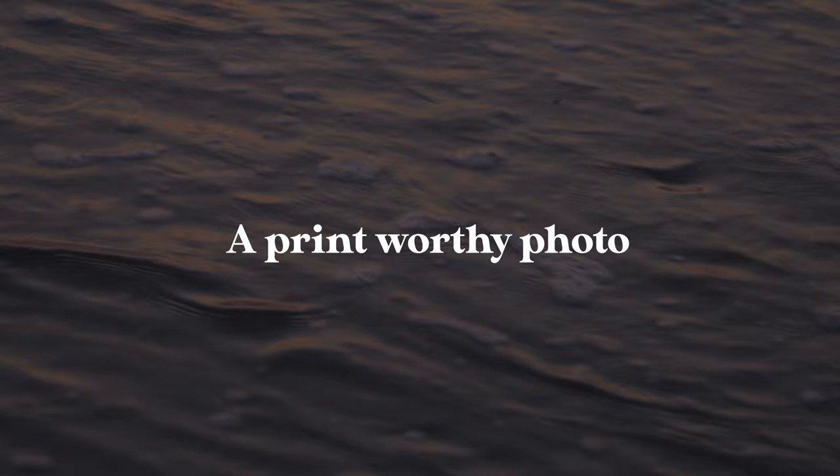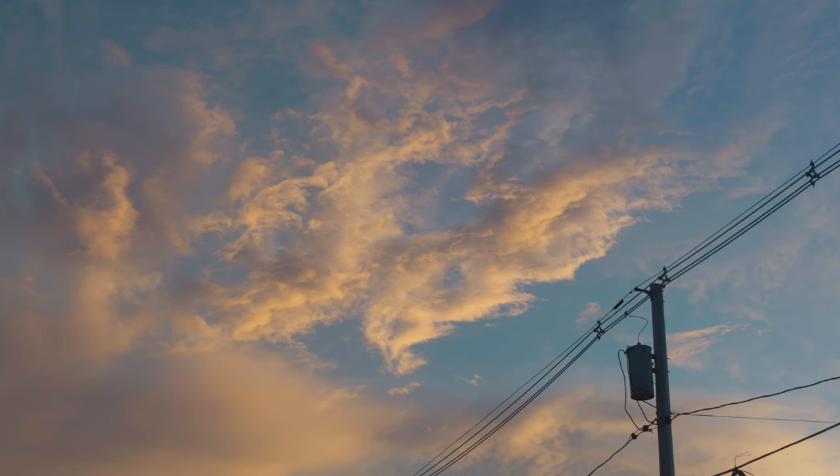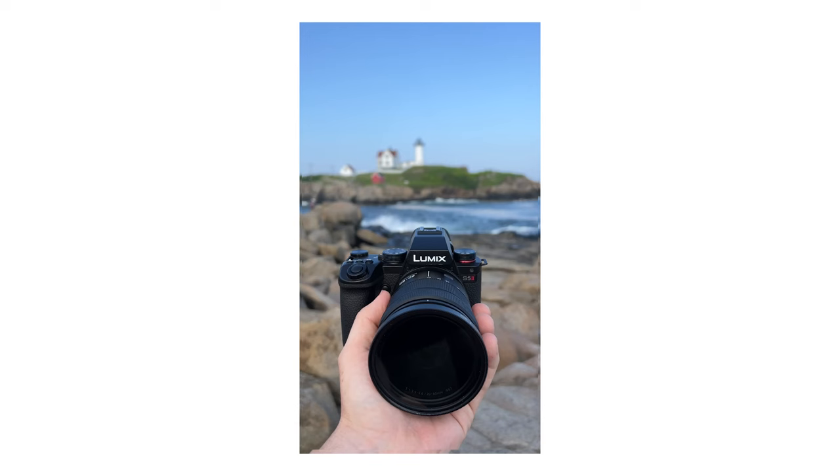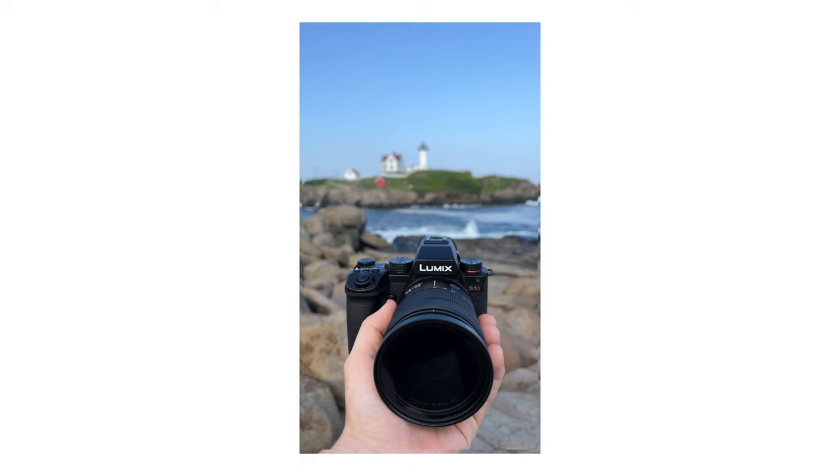I've been shooting with Lumix cameras for the last year and a half — mostly the GH6, but then recently the S5 Mark II, because that was just released — and I think both of these cameras have some of the best color science in the game. This week I'll be bringing my S5 Mark II all over Maine to capture a photo that I think is worthy enough to print and then gift to my parents for their condo.